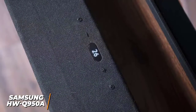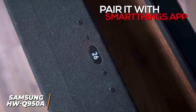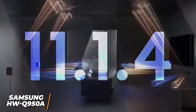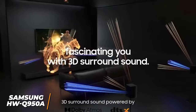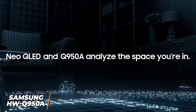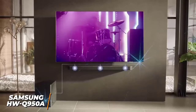Even though the LED display is inconveniently placed and can be difficult to see, you can pair it with the SmartThings app to adjust the settings, and it features built-in Alexa support. It supports 11.1.4 channels of sound, which is more than most competitors, and provides a cohesive three-dimensional soundstage that excels with object-based spatial audio formats such as Dolby Atmos and DTS-X.